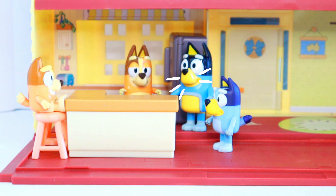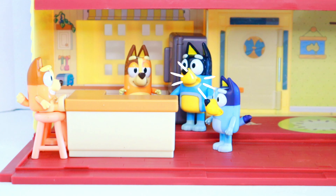Good news and better news, family. Which would you like to hear first? The good news. Better news. Good news. Sorry, Bluey, you've been outnumbered. Good news is we're hosting the next Heeler family party. Yay! Nice.